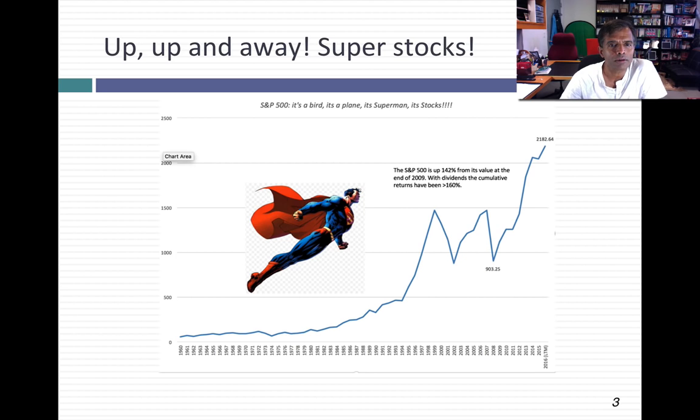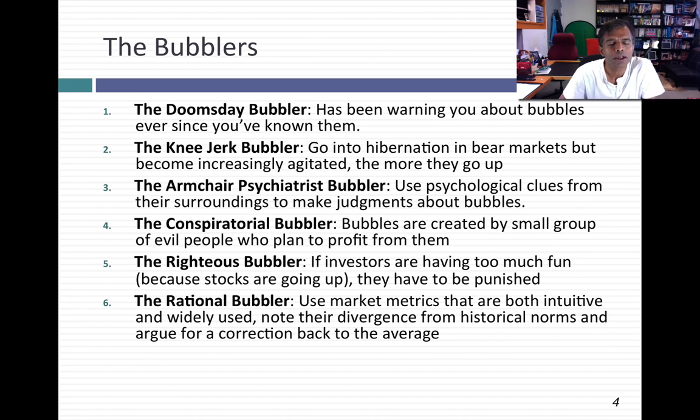A couple of years ago, I classified the bubblers I meet into six groups. The first I call doomsday bubblers — these people think there's a bubble all of the time. The second are the knee-jerk bubblers, who show up only after markets have gone up for a stretch, and whose answer is simply that stocks have gone up. The third are the armchair psychiatrist bubblers, who use psychological clues like who's investing or how much cocktail party talk is about stocks. The fourth are the conspiratorial bubblers, who feel a group of bankers or rich people devised the bubble just to make them poorer.